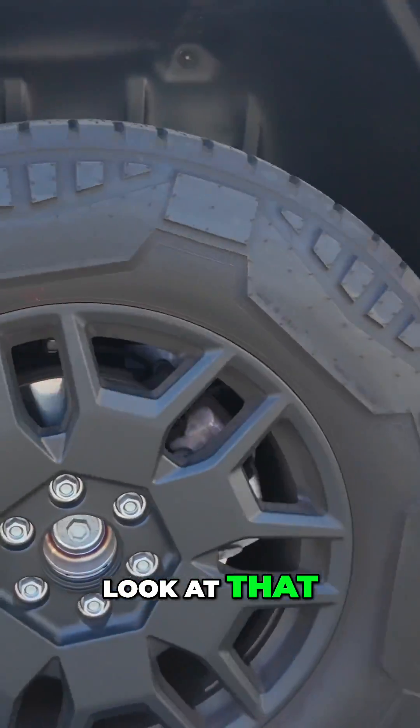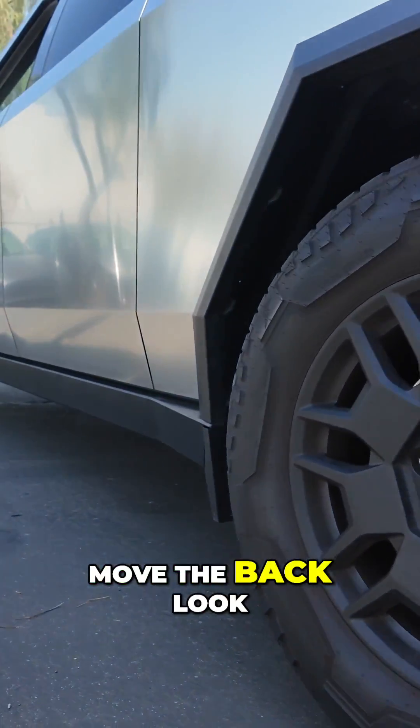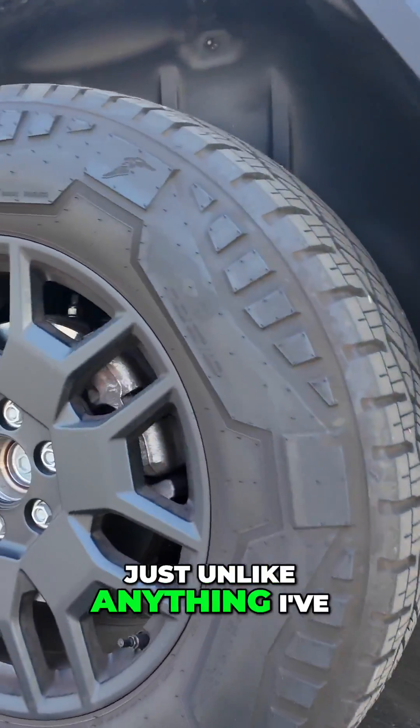Look at that. And then we're going to back it up, we're going to put it in a spot. So we're going to move the back wheel — look at that. That is just unlike anything I've ever seen.